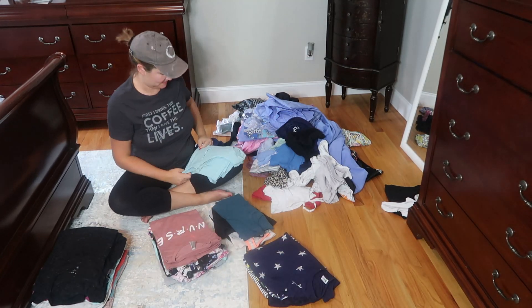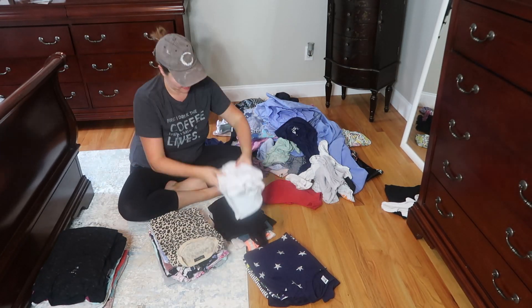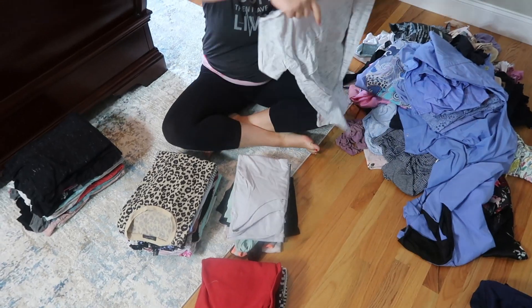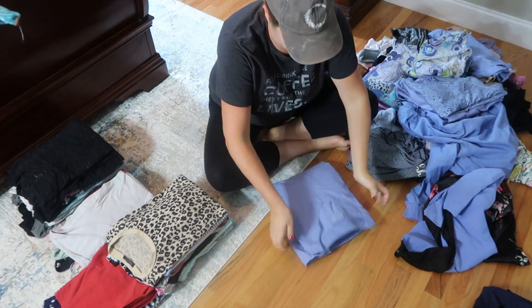Once I got my entire dresser emptied out, I'm going to go ahead and sort through my clothes. There were quite a few pieces that I decided to donate, and then I'm just going to fold everything really nicely into piles before I put it back in the dresser, nice and organized.